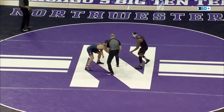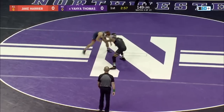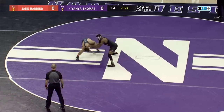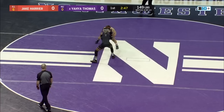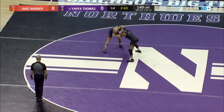What's your game plan? Jake Harrier is probably going to be looking to keep this match close and maybe score a couple points at the end to steal it away. That tends to be what guys do against Yaya, but honestly you never know — maybe Jake comes out scrapping, looking for points early.